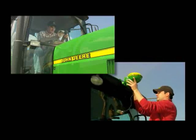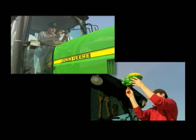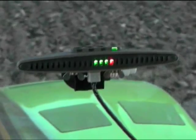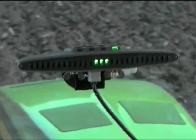The Green Star light bar and Starfire 300 receiver mount effortlessly to all your machines so you can use it in multiple applications, extending your investment even further. Dust, fog, or at night, the view is always good. The new Green Star light bar system — John Deere precision guidance for less than you'd expect.